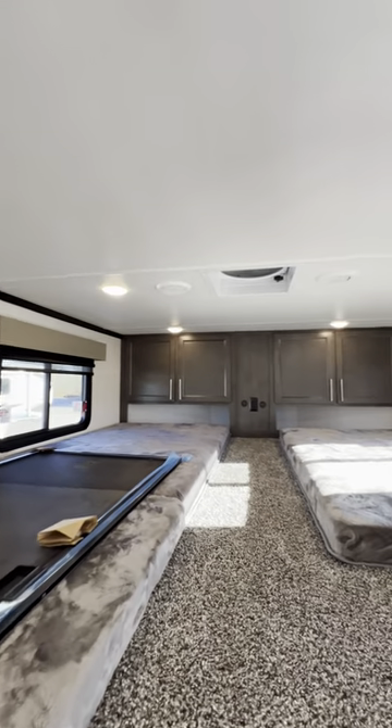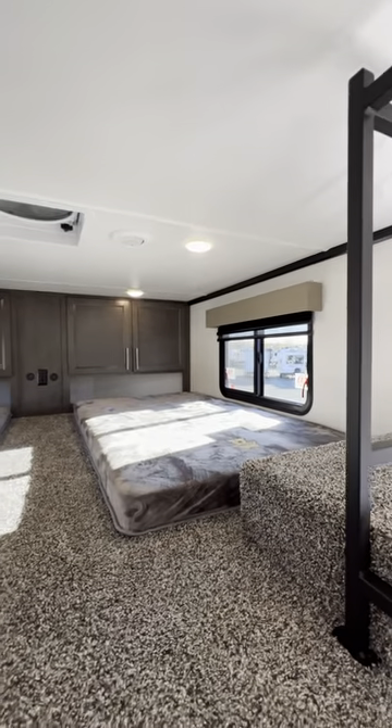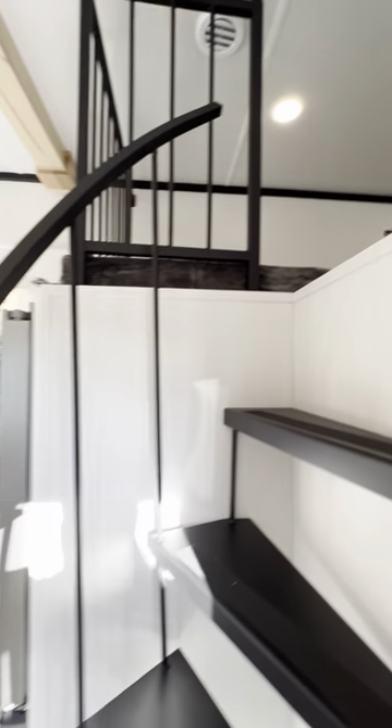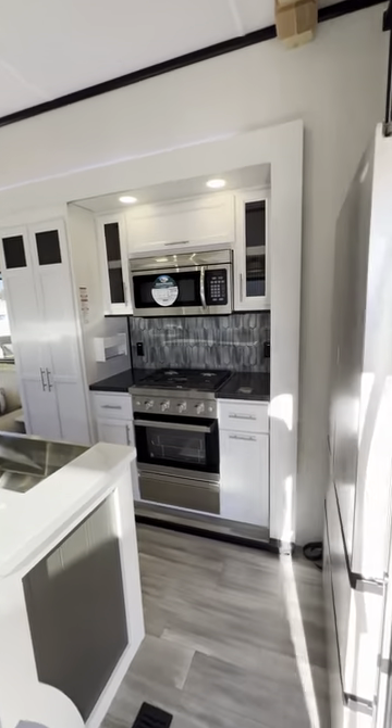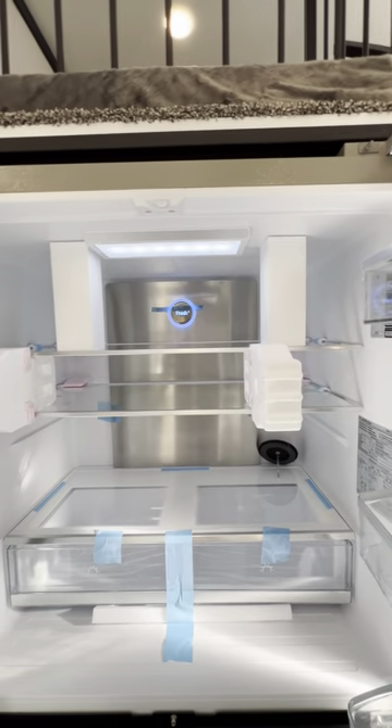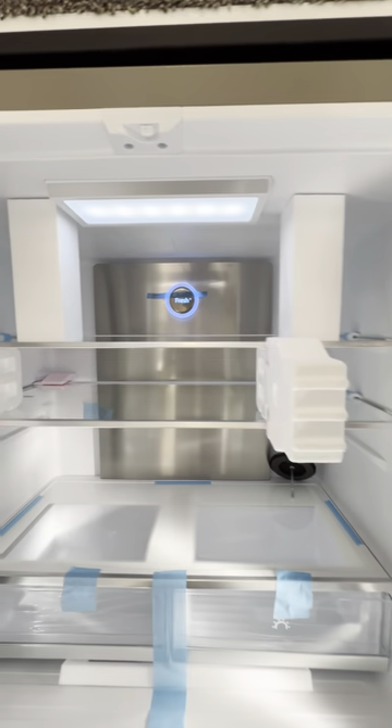You get three beds in a loft upstairs. Tons of storage on that back wall, USB ports, there's a fan. This unit has two AC units and huge residential appliances. This thing looks really cool inside — fresh, I love it.